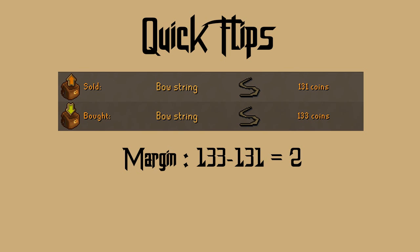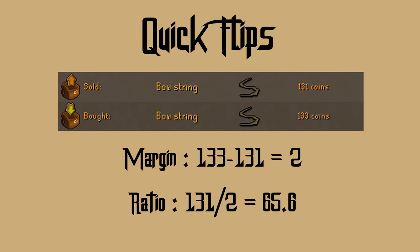To get the ratio, you start by getting the margin of the item. If we have a bowstring as an example: 133 minus 131 is 2 GP margin on each bowstring. From there you take the lower of the two prices — 131 — and divide it by the margin, which is 2. That gives you a ratio of 65.5, meaning it costs about 65 GP to earn 1 GP in profit. I would consider this okay — not terrible, not that great.